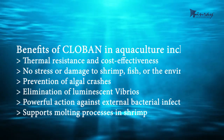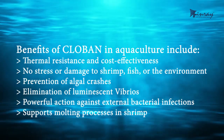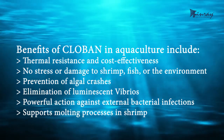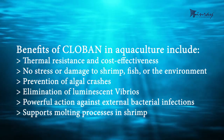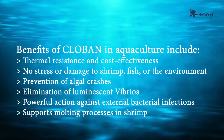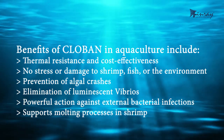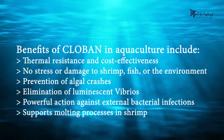Benefits of Clobin in aquaculture include thermal resistance and cost-effectiveness, no stress or damage to shrimp, fish, or the environment, prevention of algal crashes, elimination of luminescent Vibrios, powerful action against external bacterial infections, and support for molting processes in shrimp.